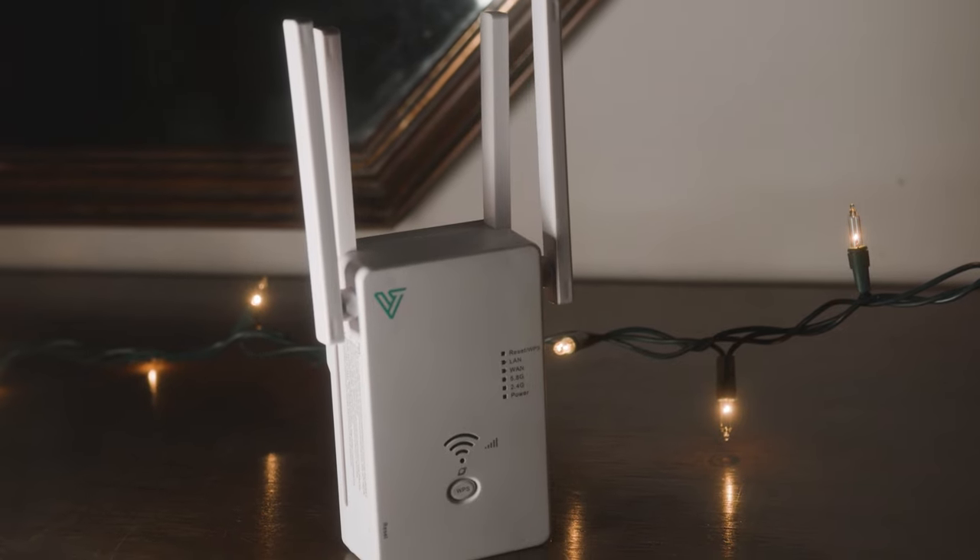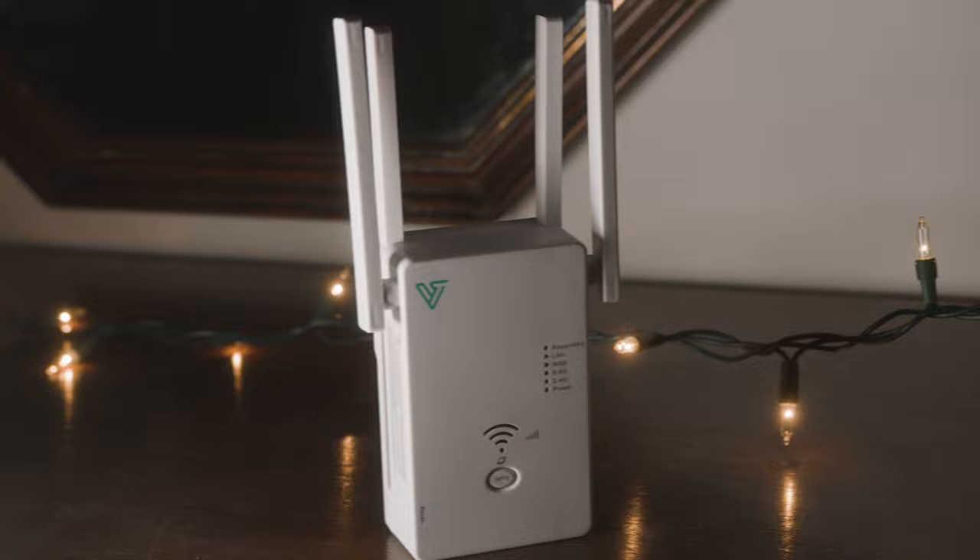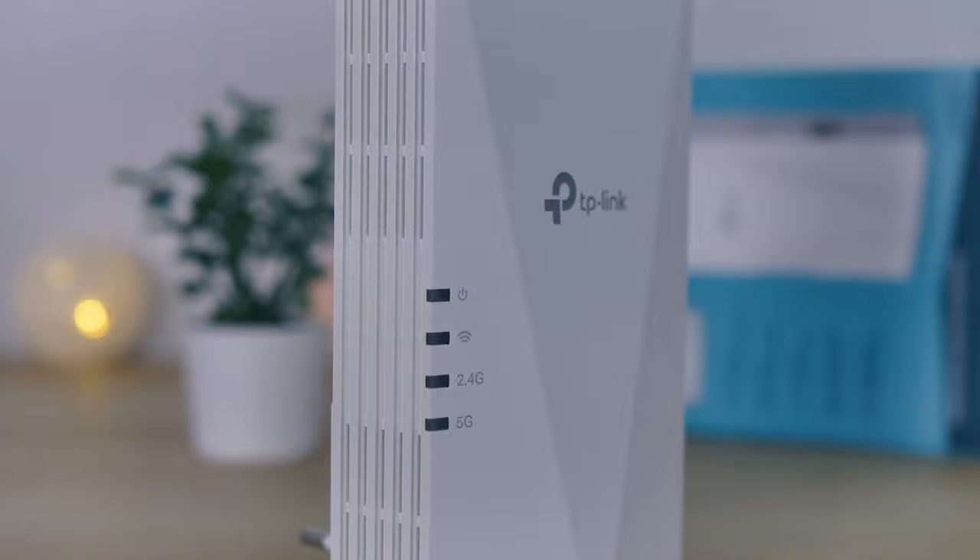Having the right Wi-Fi extender can completely change your internet reliability and speeds. In this video, I'm breaking down the top 5 best Wi-Fi extenders so you'll never have to suffer through slow, glitchy internet speeds again.